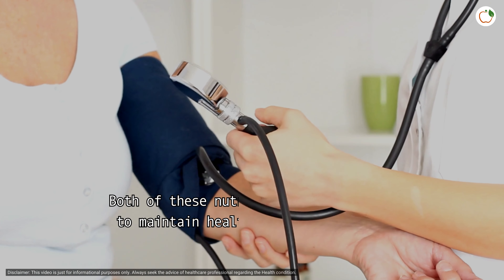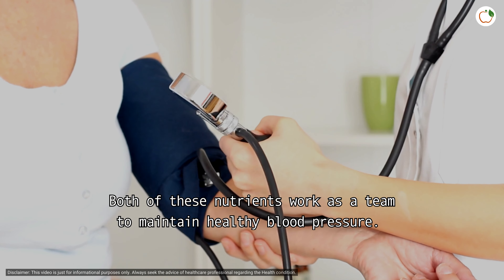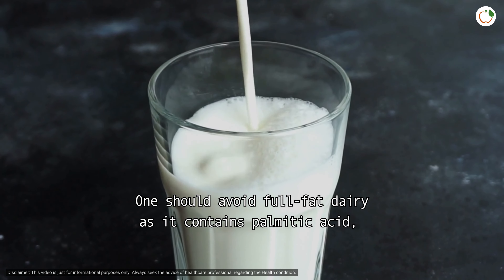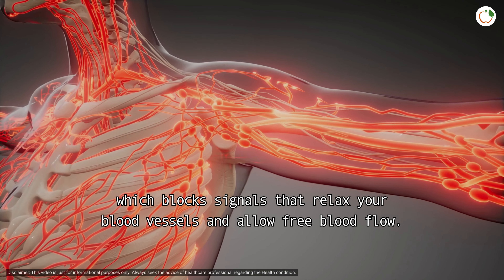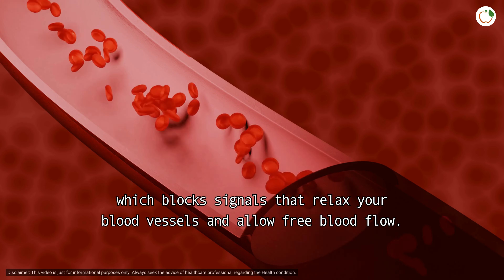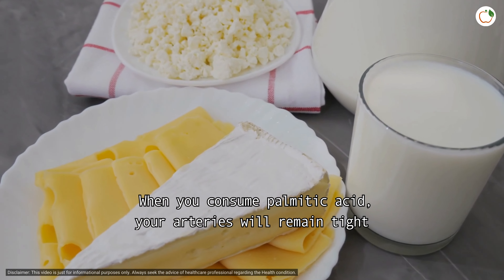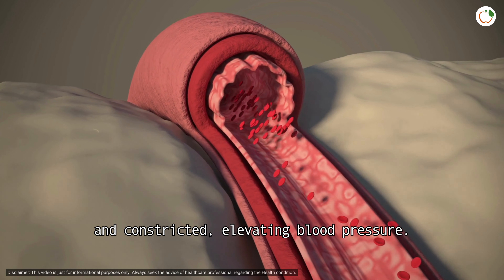Number two: low fat milk. Drinking heart-healthy low fat milk will provide your body with calcium and vitamin D. Both of these nutrients work as a team to maintain healthy blood pressure. One should avoid full fat dairy as it contains palmitic acid, which blocks signals that relax your blood vessels and allow free blood flow.